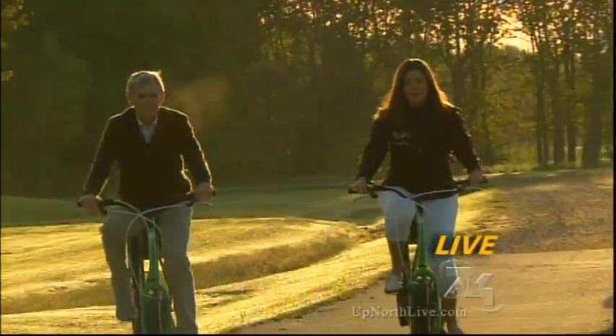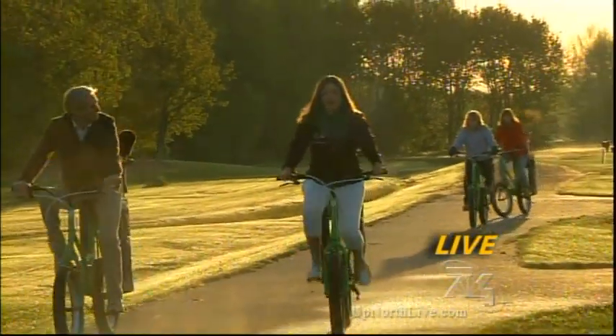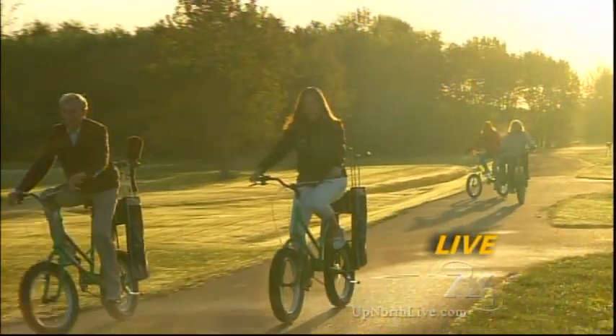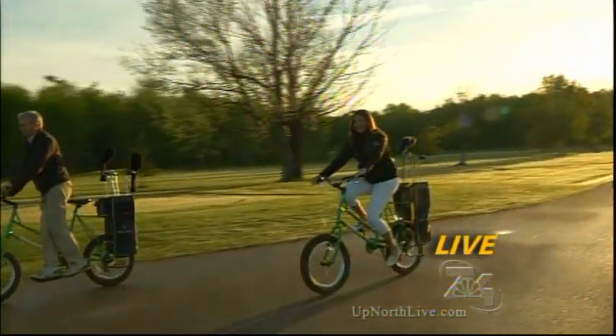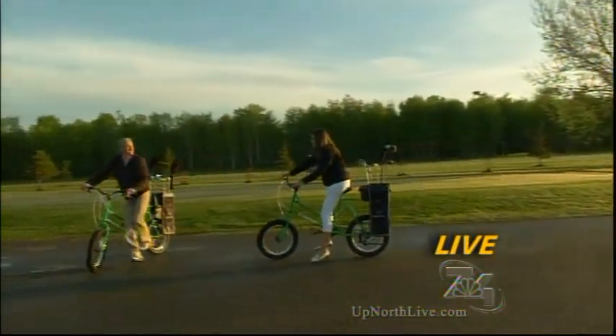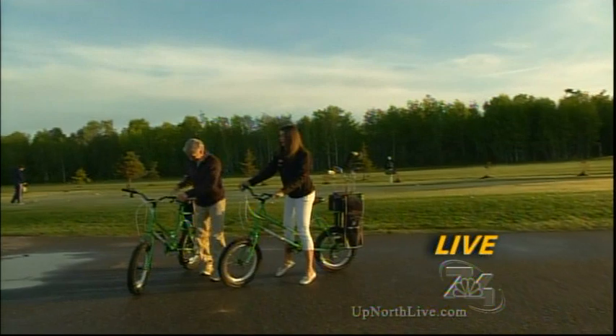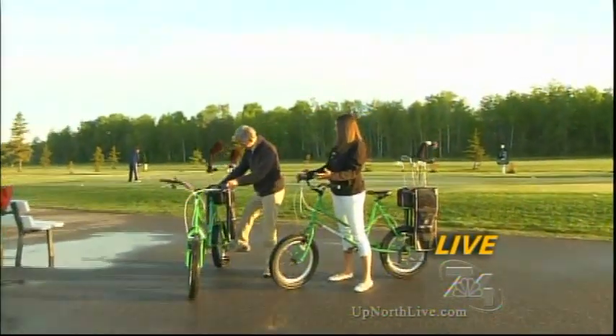Good morning, Brendan and Alyssa. Joining me now is Dr. Richard Morrison, and we're here at the Minuscon Golf Course in Pickford, and we're riding a unique new way to get around the golf course — this is the golf bike. Richard, I'm going to have you describe to me how you guys decided to get these here at this golf course.